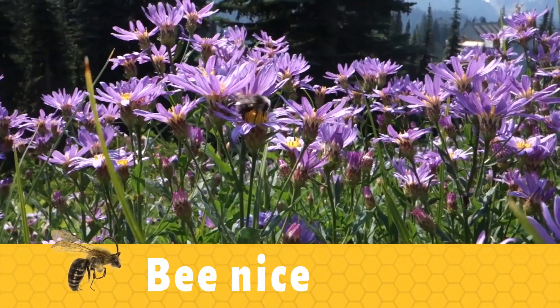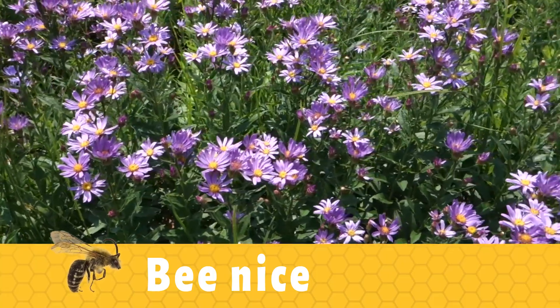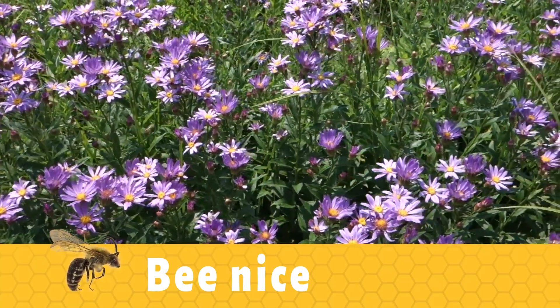Be nice. When you see a bee buzzing along, be nice to it. Don't swat or try to kill it. Bees don't want to sting you, and if you leave them alone, they will leave you alone.